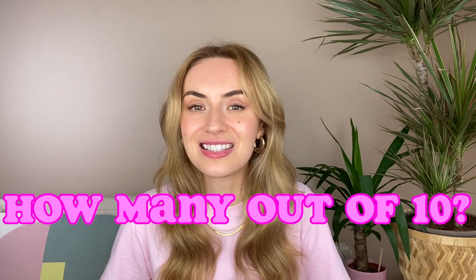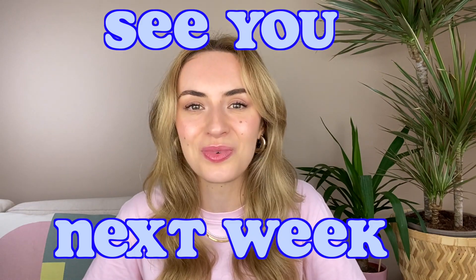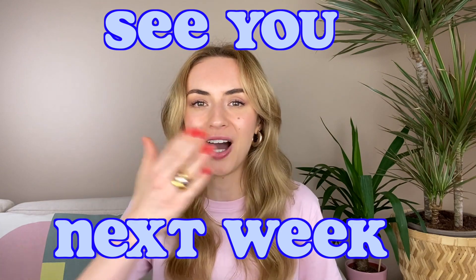So guys, that's it! Ask yourself how many of those 10 points you're already doing or need to consider improving. Write them down in the comments — I'm super interested in what you already knew and what you didn't. If you have any questions, feel free to leave them in the comments below. Facial exercises and massages are also a great way without using products to maintain and improve the glow of your skin. I can't wait to see you next week — have an amazing weekend, till then!